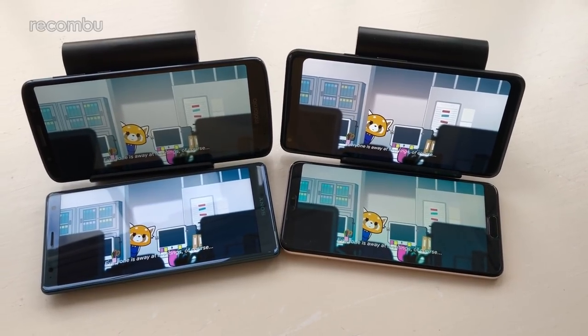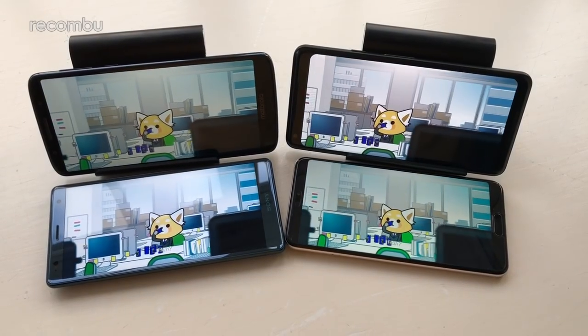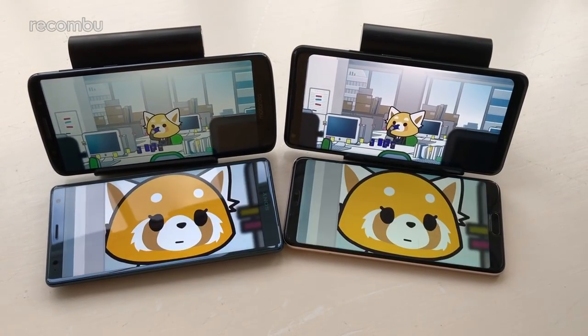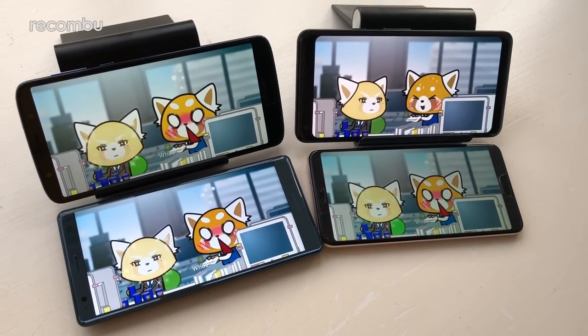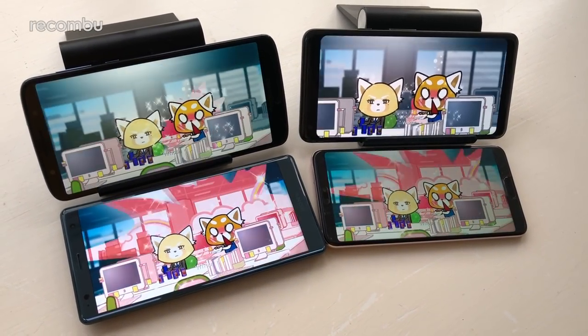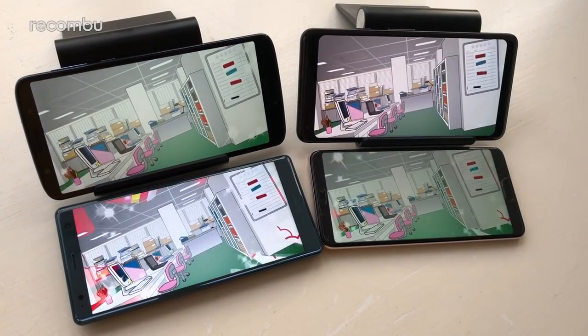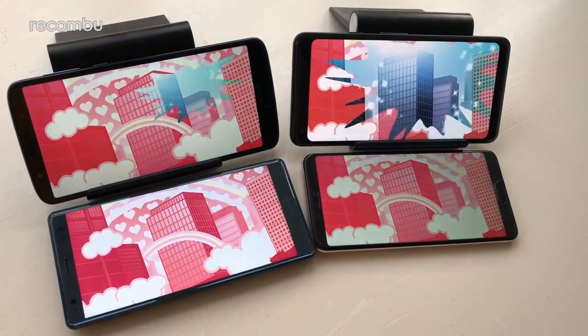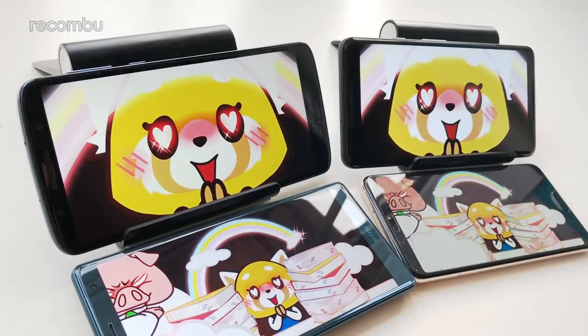Next, we took a look at the screen tech, and once again the Moto G6 Plus holds up really well against its much more expensive brethren. That 5.9-inch Full HD Plus display is just as spacious and sharp as Sony's Xperia XZ2 and Huawei's P20. Only the Pixel 2 XL stands out with its 6-inch Quad HD Plus screen, although to be honest, when you're watching a bit of Netflix, they all look just as detailed. You also get nice punchy colours on the G6 Plus with that built-in vibrant mode.